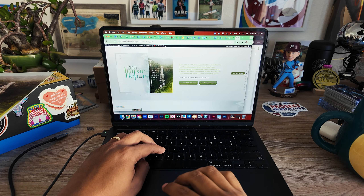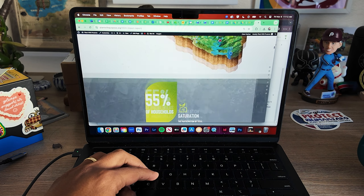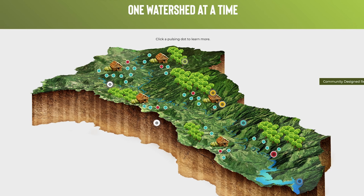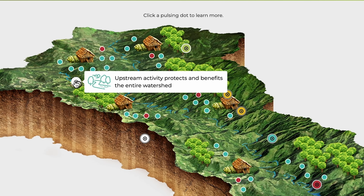The digital version of this impact report has so many fun features, interactive elements, and Easter eggs that you could spend a lot of time on here. I just want to highlight a few of my favorite features. Over here, you've got this neat interactive watershed map, and you can see there's a variety of pulsing dots. You can hover or click on any of them to see some of the cool things that are happening in a typical Plant With Purpose watershed.